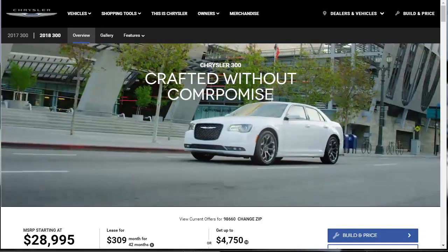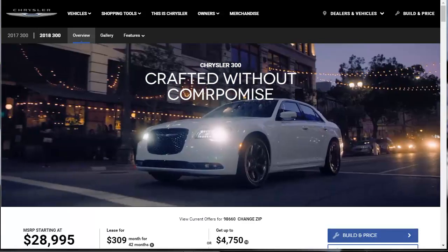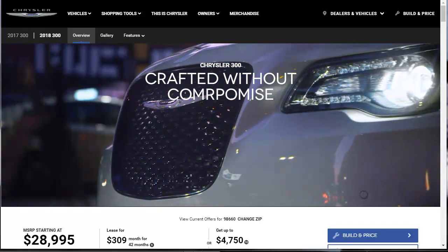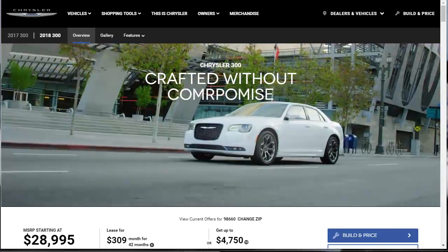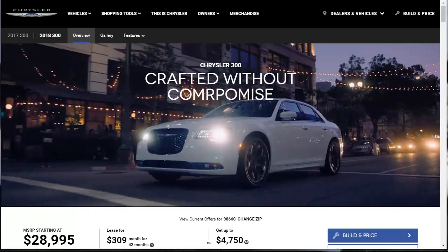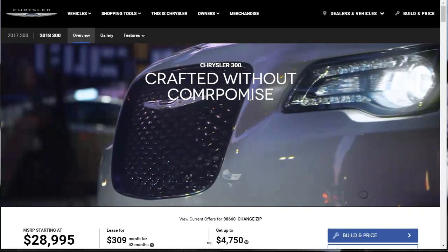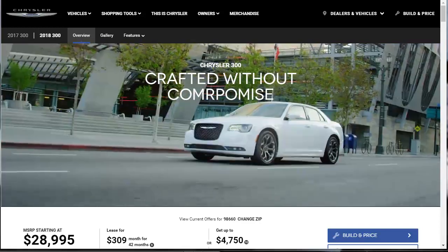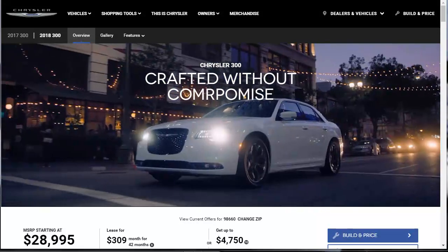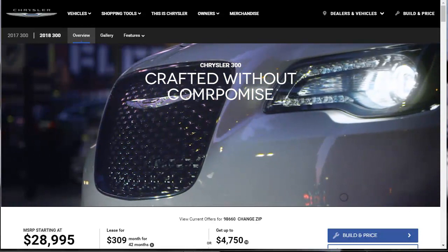For 2018, the Chrysler 300 is a full-size sedan available in five trim levels: the 300 Touring, the 300 Touring L, the 300S, the 300 Limited, and the 300C. The standard engine in the Touring, the S, and Limited trims is a 3.6-liter V6 with 292 horsepower and 260 pound-feet of torque. That same engine makes a bit more power in the 300S, coming in at 300 horsepower and 264 pound-feet of torque — probably through some software tuning to squeeze out a little more performance.